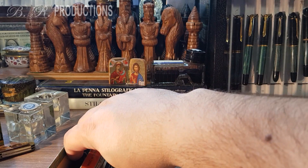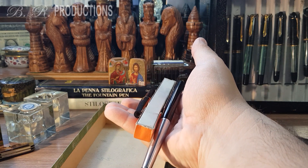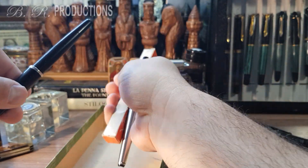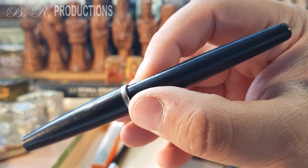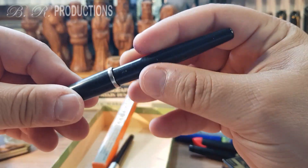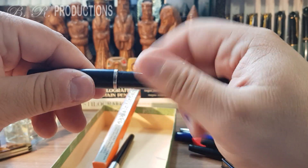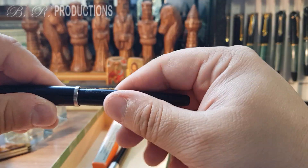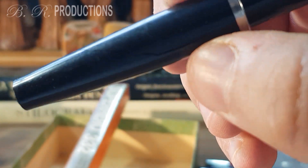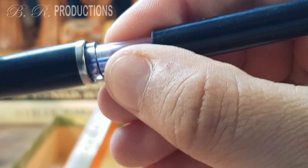Now I'm down to the last three items, which I bought as a lot — I paid a total of 45 lays for all three, so 15 lays each. I will start with this Romanian Flaro Record pen. It is missing its original clip, and it has a large crack on the cap. It has a screwed-in cap, and inside it has a large ink window.